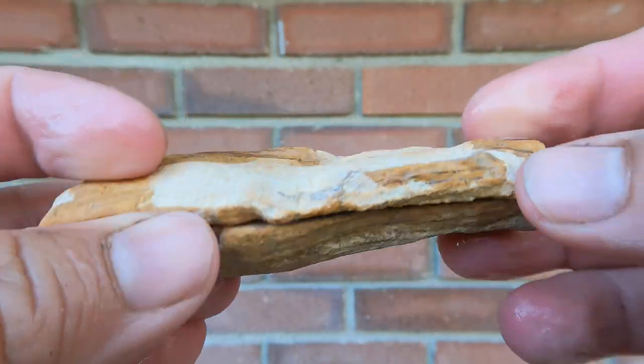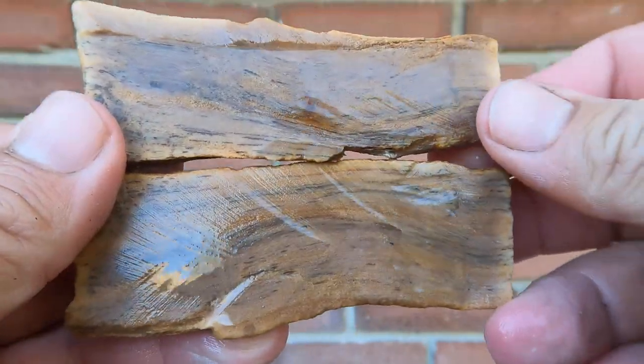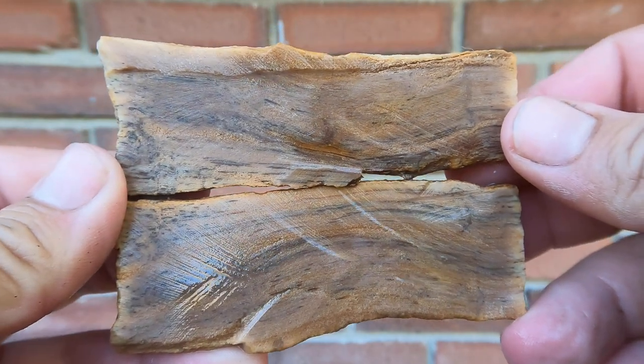Here's another piece of petrified wood. Didn't look like much on the outside, and the inside has nice texture but not very good color. Cool though.